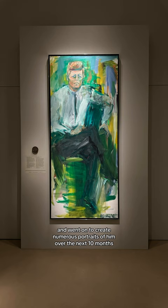Elaine was deeply inspired and went on to create numerous portraits of him over the next 10 months. This painting now serves as an official portrait of President JFK in the Smithsonian National Portrait Gallery's presidential wing.